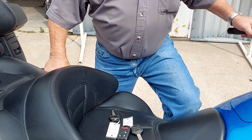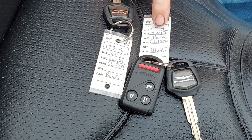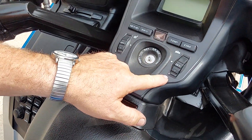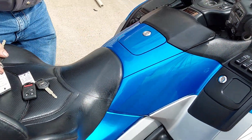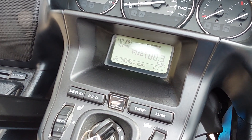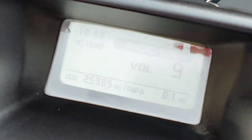Blue and silver, just a gorgeous blue. It is unit number 1733, a 2012. It's a Generation 1 Level 1, which means it has the heated seats, the heated grips, the doors down on the side, and the better audio system. This unit only has come on — 25,900, almost 26,000 miles on it.